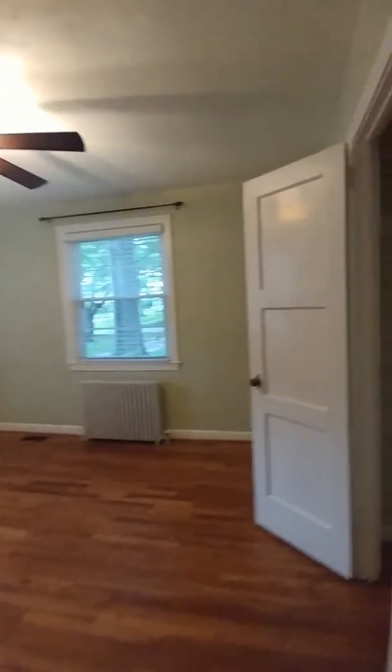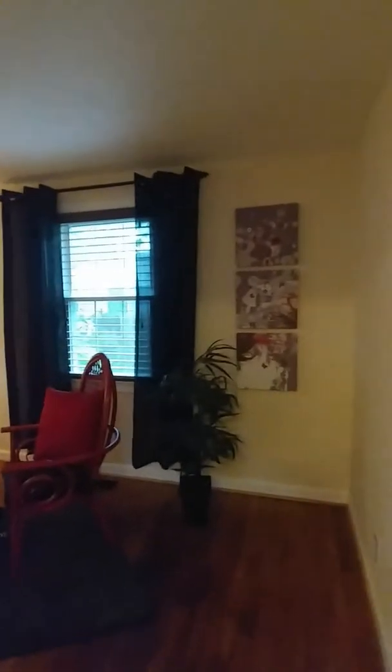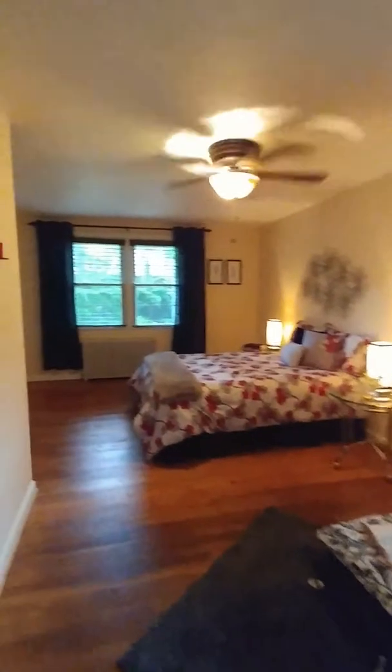This is another bedroom, also with hardwood floors — the hardwood floors are pretty much throughout. Then we come into the master bedroom. This is a spacious master bedroom. If you come this way towards the bed, you come around and there is a whole wall of closets, so there's plenty of closet space in the master. It does go all the way back, wall to wall.